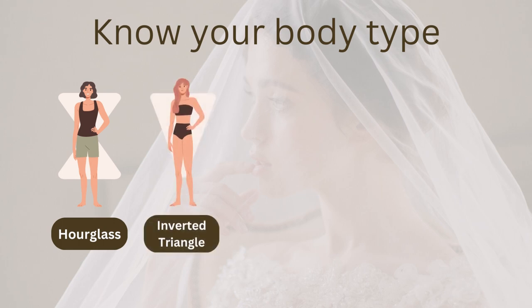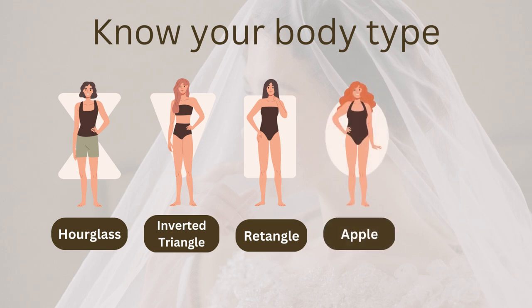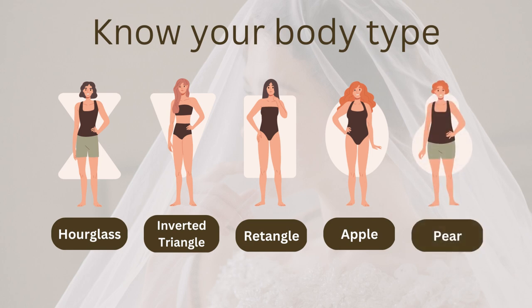If your shoulders are wider than your hips, you could be an inverted triangle. If you have a lean frame with similar measurements for your bust, waist, and hips, you might be a rectangle or straight type. If you have a full bust, hips, and midsection, you may be an apple or round type. Finally, if your hips are wider than your shoulders, you're likely a pear or triangle shape.